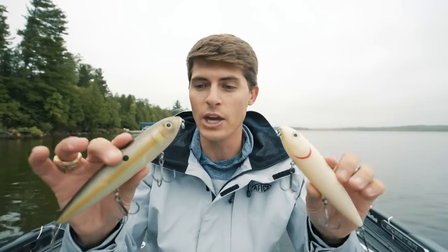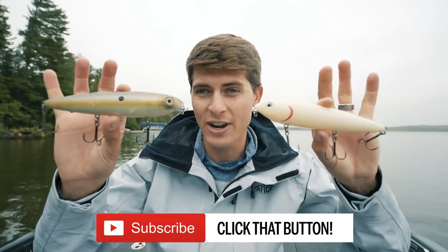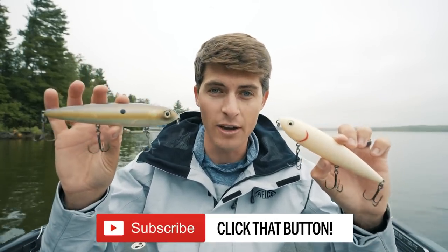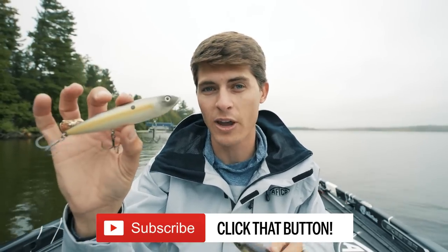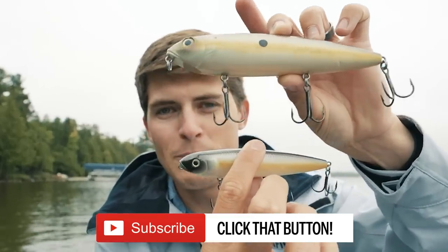A lot of different companies make this bait. I think the original giant topwater is called a Lunker Punker — it was made out of wood back in the day. This one here is made by Strike King, and it is the Mega Dog. This here is the regular-sized Strike King Sexy Dog walking bait, and this is the Mega Dog. As you can tell, it's quite a bit more mega.